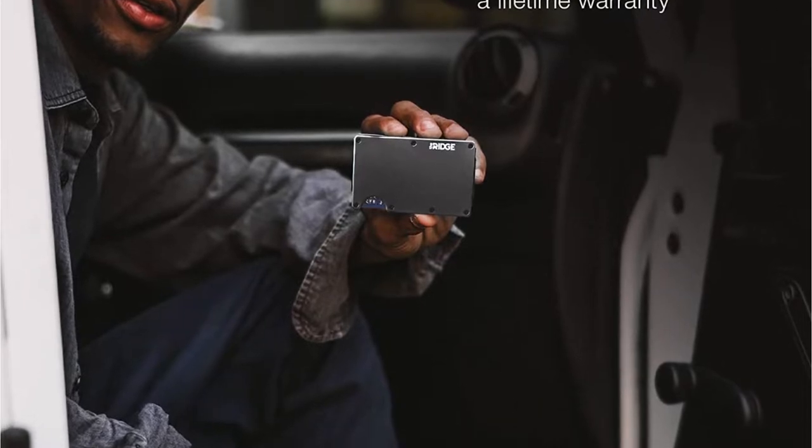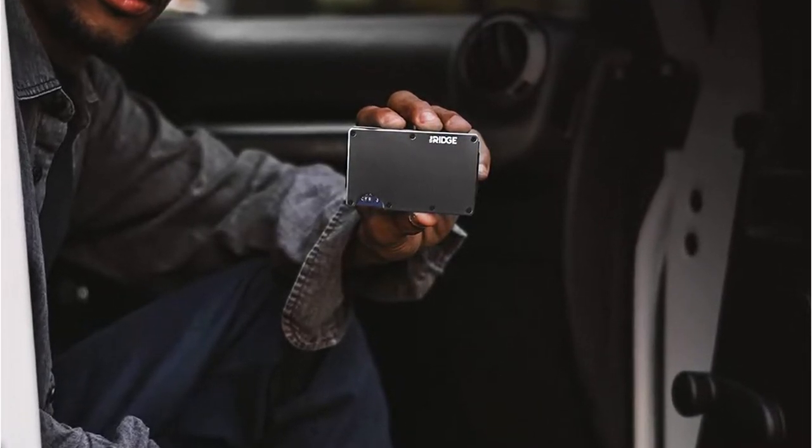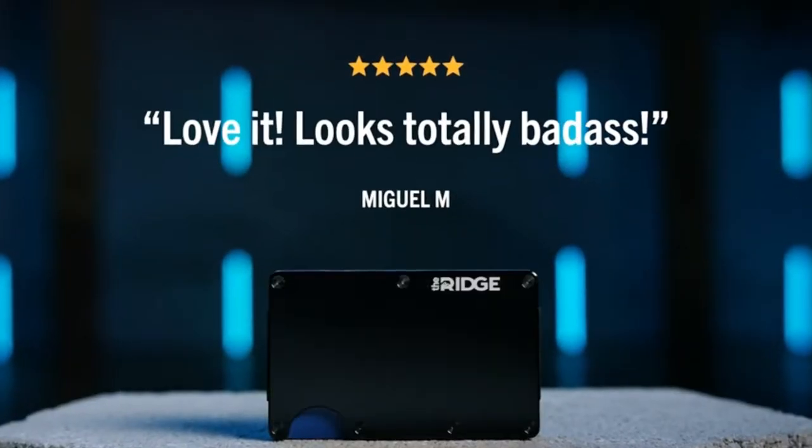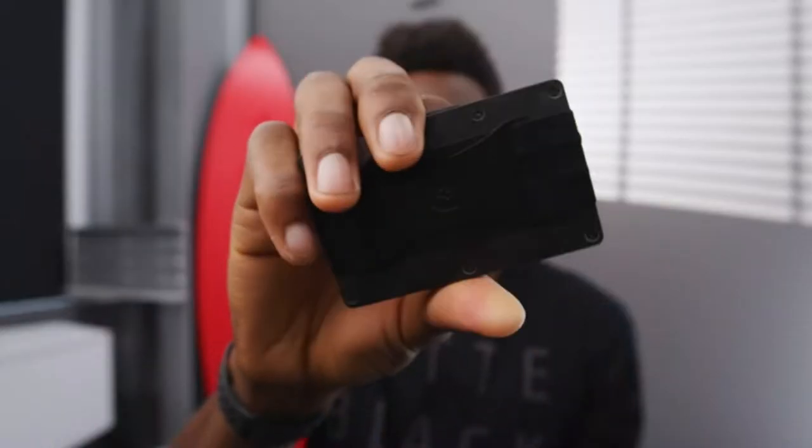The Ridge wallet measures no longer or taller than a credit card and weighs only 2 ounces. It's also customizable — shoppers can swap out the money clip for a cash strap if desired, and the elastic straps can be replaced if they wear out. This stylish wallet is available in black, gunmetal, navy, matte olive, and rose gold.